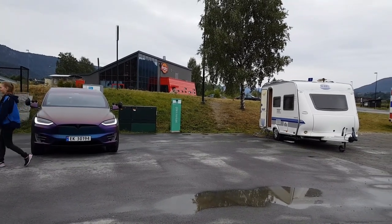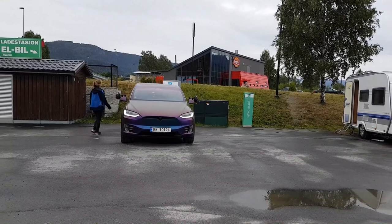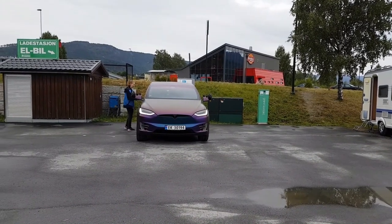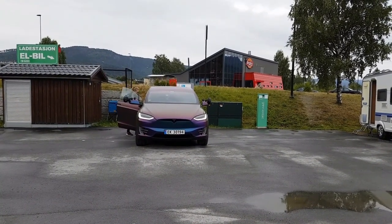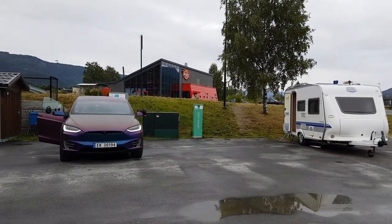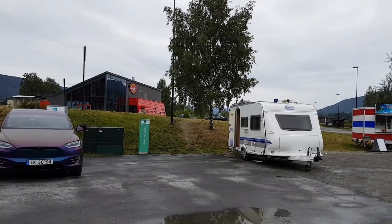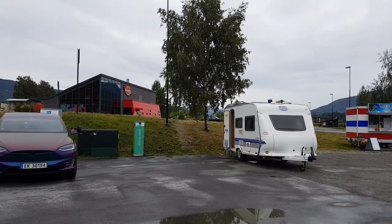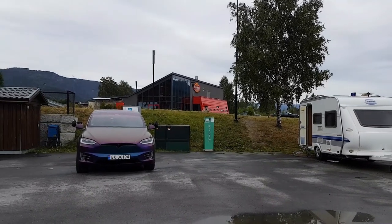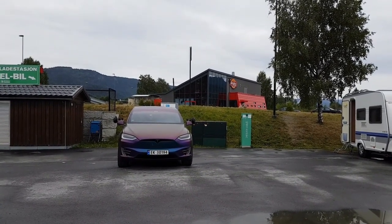Here we are at Notodden, charging at the CHAdeMO station. We've been here for almost an hour, juicing up to 90% and continuing our journey. We've been sitting inside the caravan just enjoying life while the car gets some more energy.